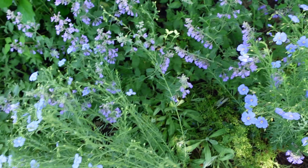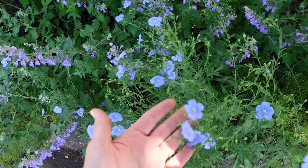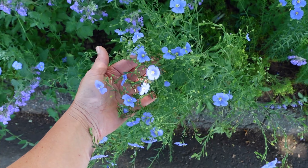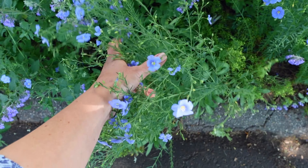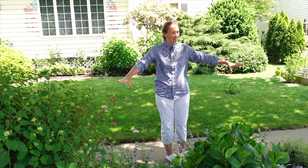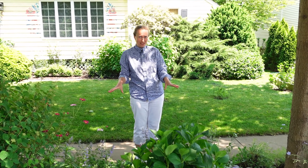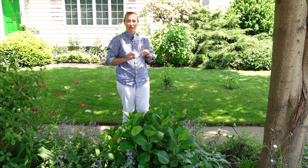In my garden they appear maybe in the middle of May and they can go all the way to the middle of summer, depending on the weather. This flower bed is very dry and a tough space to be. Blue flax is perfect for inhospitable, dry, very dry and very poor soils.